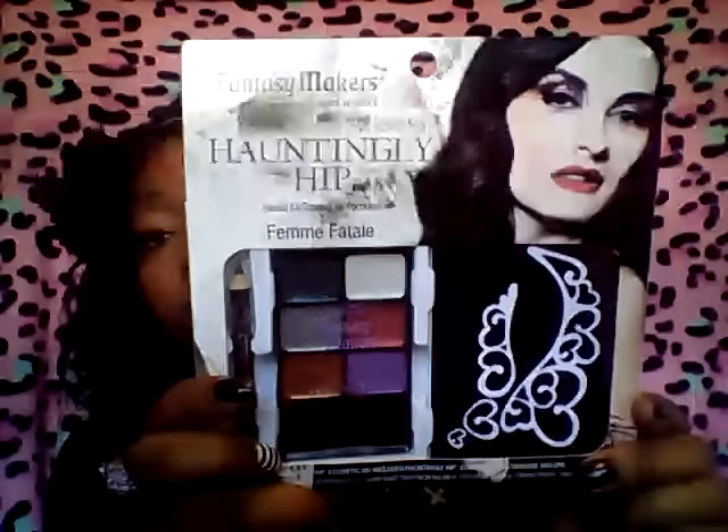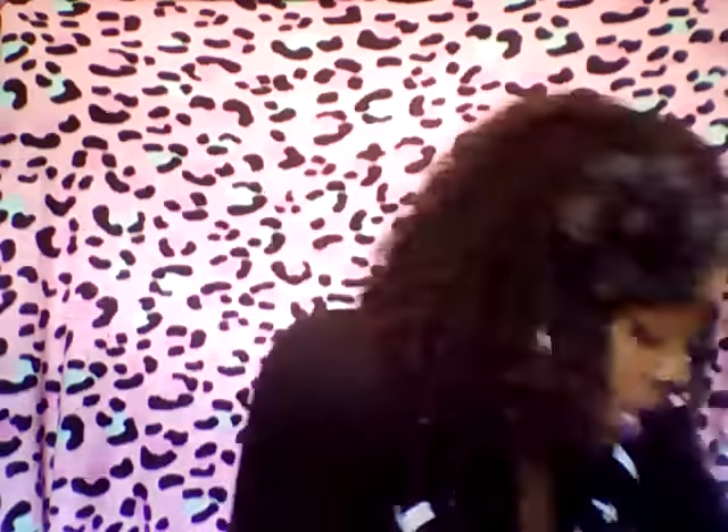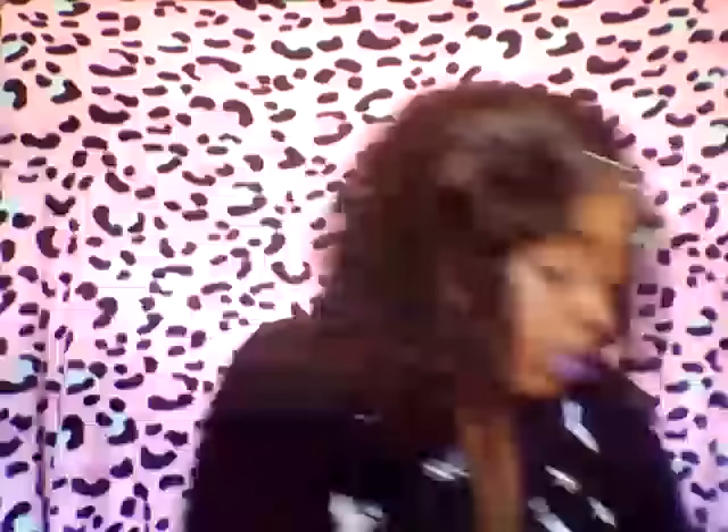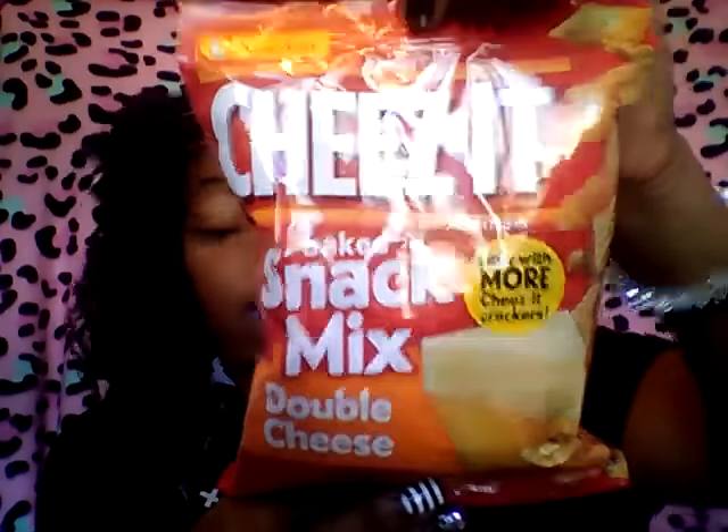I picked up one of these Constantly Hip eyeshadow or Fantasy Maker kits for my niece — she needs some eye makeup for the holiday. Then random — I picked up these peppermint patties from the 99 cent store. And we picked up these Cheez-It baked snacks — it comes with pretzels, Cheez-Its, and that little mix, and these are $0.99.